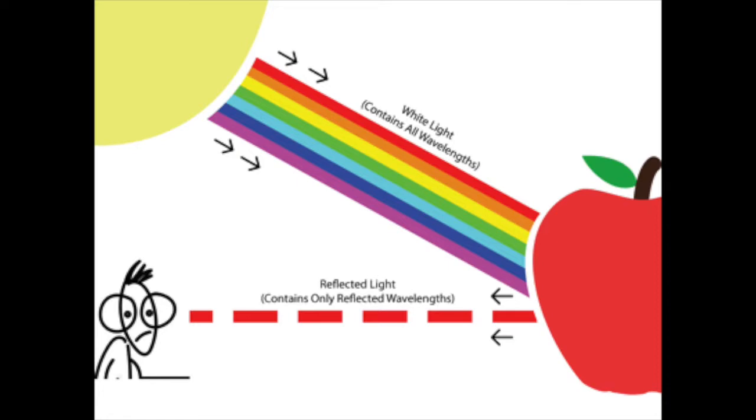Color is a way that we describe an object based on the way that it reflects or emits light. Your eye can see different colors because a part of your eye called the retina is sensitive to different wavelengths of light. Humans are what is called trichromat, meaning our retinas have three different kinds of cells that can receive color. Those cells are called cones.